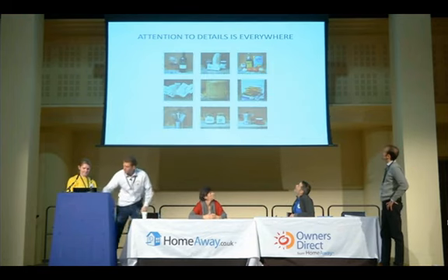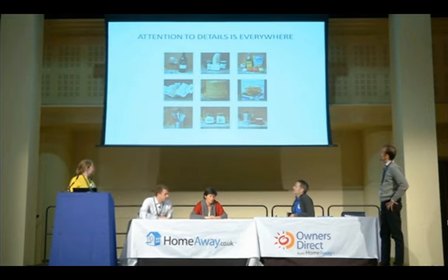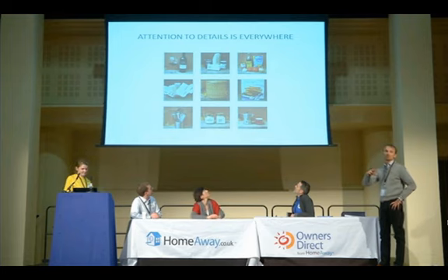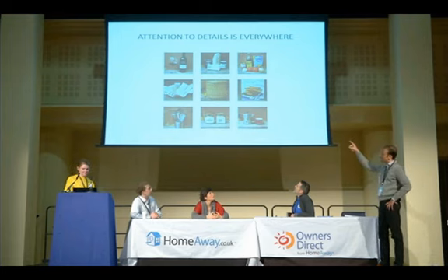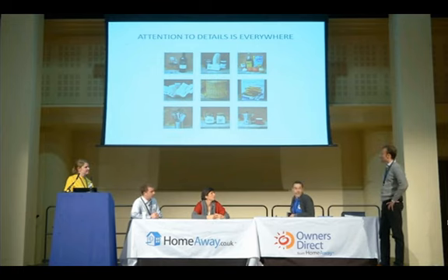This is a sample taken last year of what we provide in terms of little things that make a difference. The bottle of wine upon arrival is branded with our own label and our own logo. We've got fine toiletries and cookbooks that probably most of you provide as well, for people that want to try and do the local food.